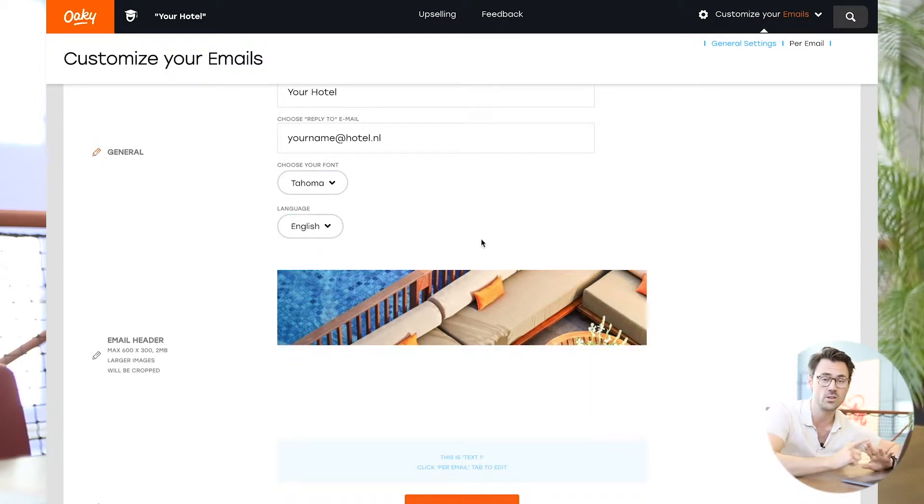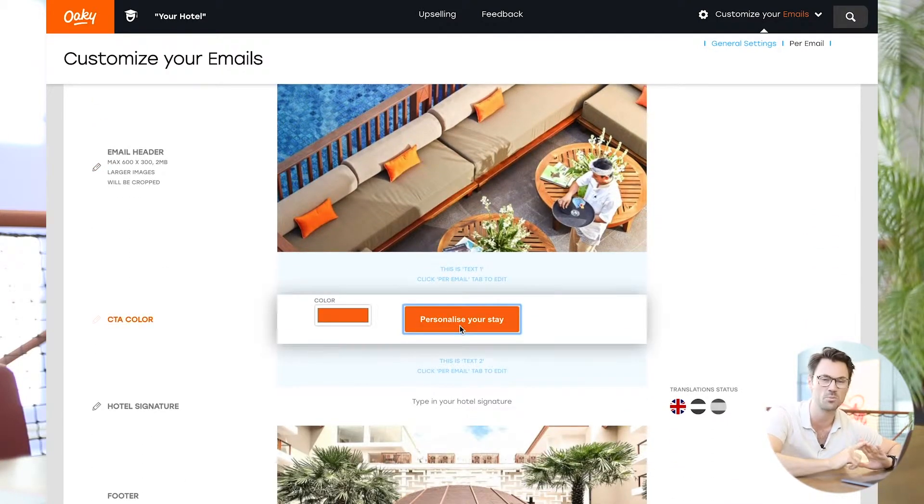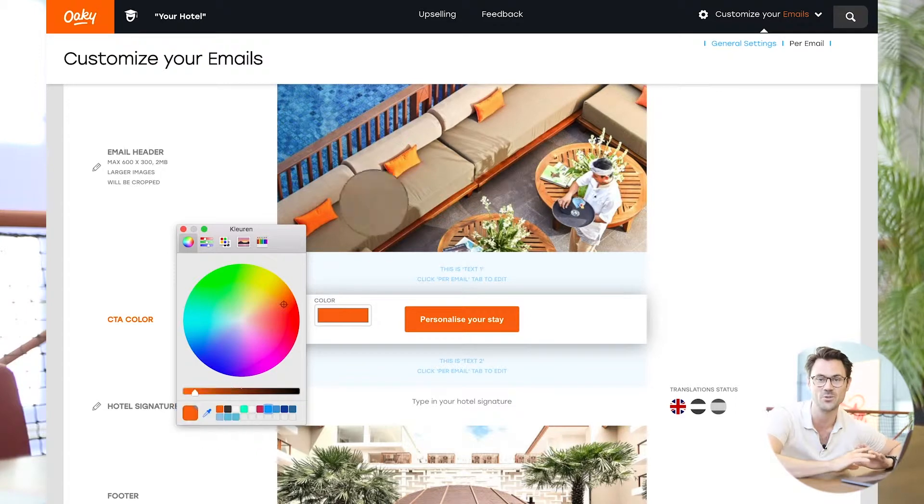So under customize, you can, for example, change the font that you guys are using, the color of the call to action, and of course, upload all the beautiful pictures of your amazing property.